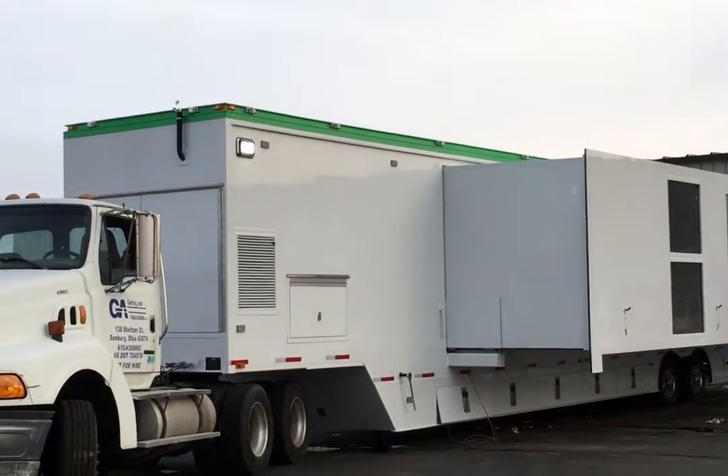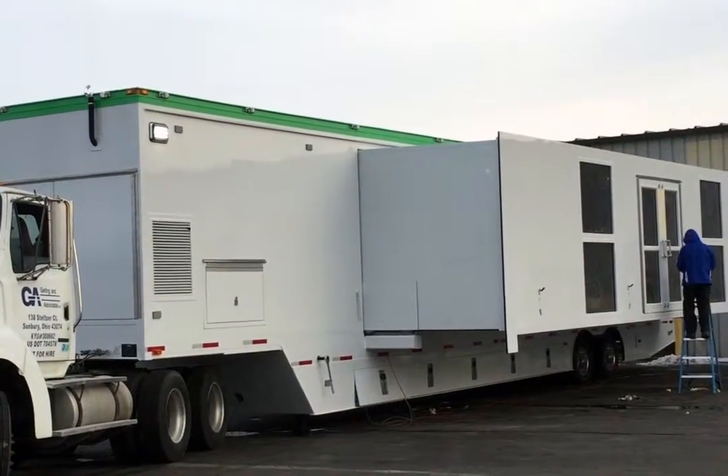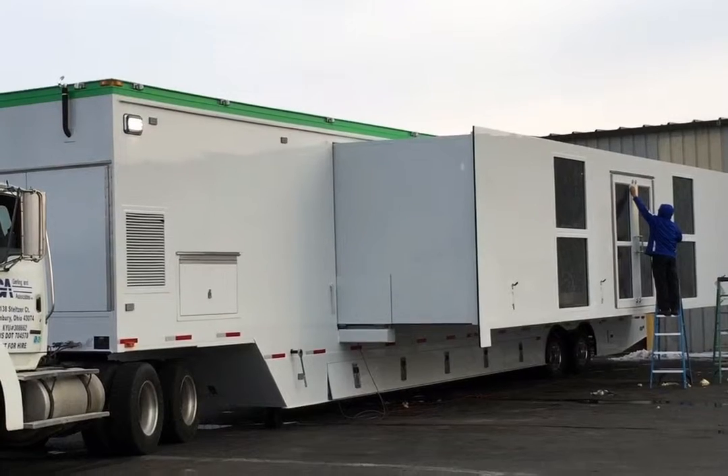Just letting everybody really enjoy seeing the outside of this trailer. We have to show it outside because the buildings aren't big enough inside to have everything opened up and show just how extensive this particular project is. From the west buildings at Girling & Associates, hope you all enjoyed this short little video.